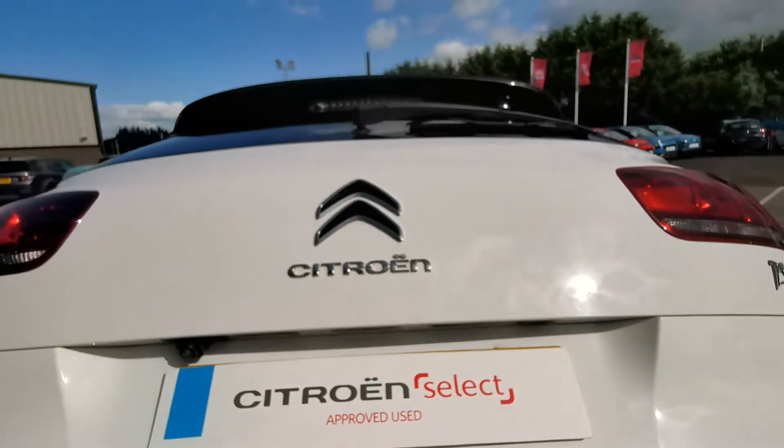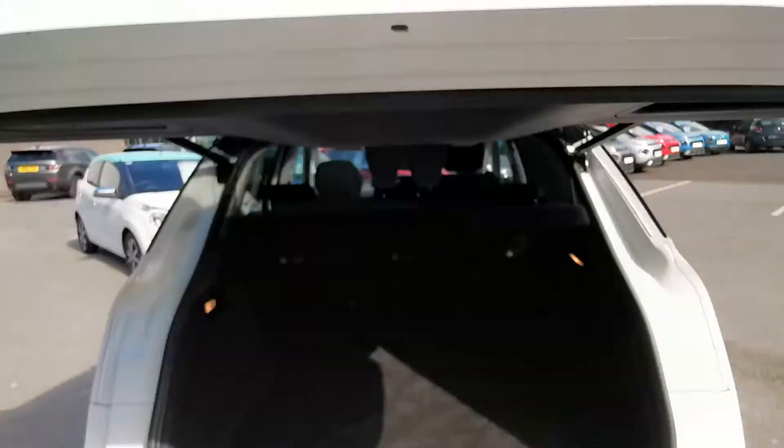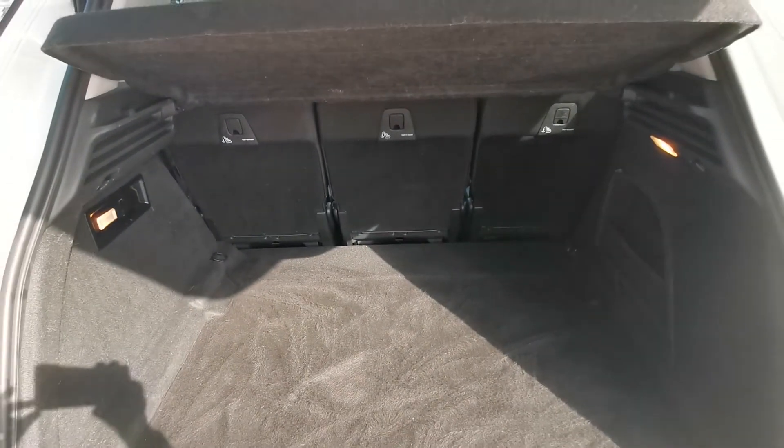This car also has an electric tailgate and a fantastic sized boot.